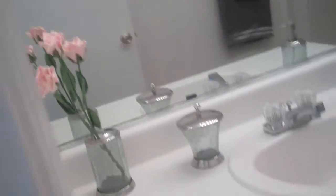Our guest bathroom, which comes with a full-size tub — the perfect place to relax.